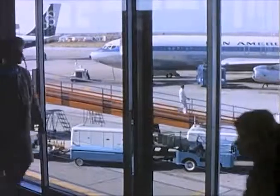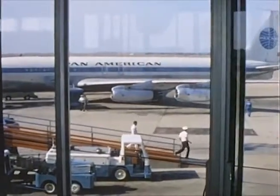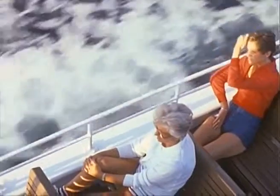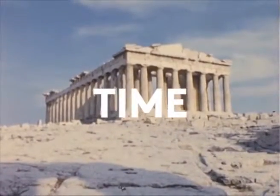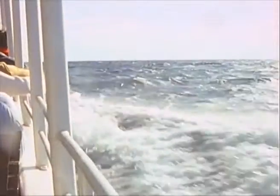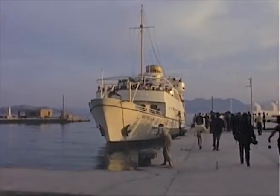A suitcase of memories between arrivals and departures, time is written by hand. The waves bringing new stories, this moment is a bookmark.